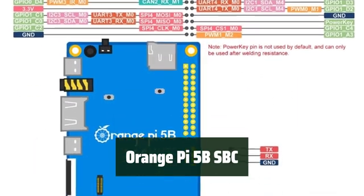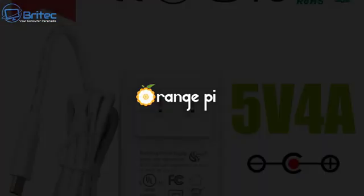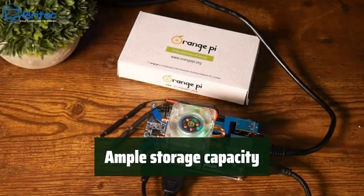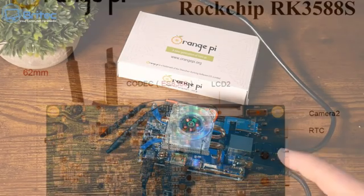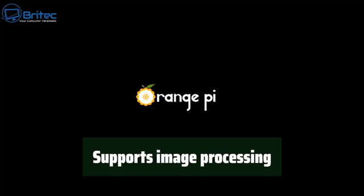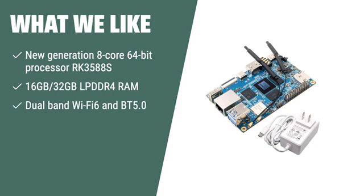Number 1: Experience impressive performance with up to 2.4 GHz main frequency in an 8-core 64-bit processor, providing up to 6 TOPS of computing power. Equipped with 16GB/32GB LPDDR4 RAM and 256GB eMMC storage, offering ample space for all your computing needs. Featuring a built-in AI accelerator NPU, the Orange Pi 5B supports image processing and offers endless possibilities for DIY projects. What we like: The Orange Pi 5B is powered by the new generation 8-core 64-bit processor RK3588S and features 16GB/32GB LPDDR4 RAM, making it suitable for high-end tablets, cloud computing, and smart home applications. With its dual-band Wi-Fi 6 and BT 5.0, it offers seamless connectivity and endless possibilities for DIY projects and customization.